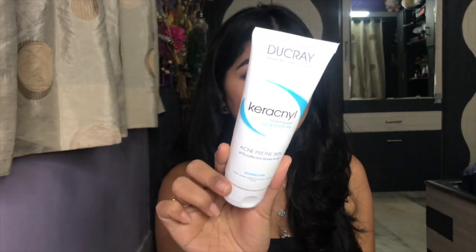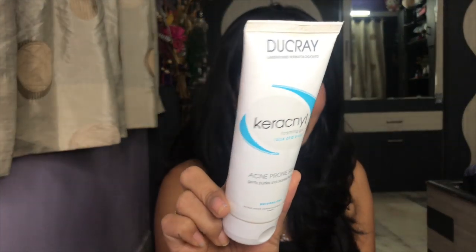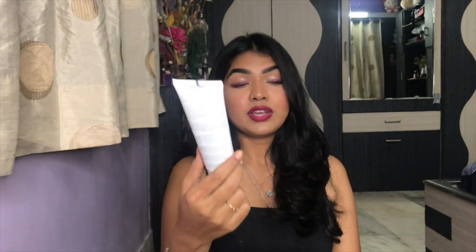Next, I have this face wash. It's an acne-prone face wash. It has been really good — I've been using it for three months. It did not irritate my skin and did not do anything bad. It cleanses my skin very well without drying it out. And this is my third tube — I already have one more. I'm using it currently.